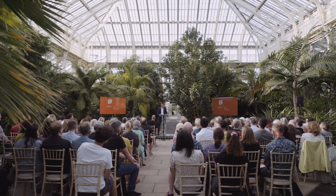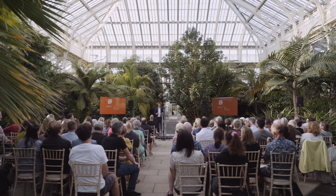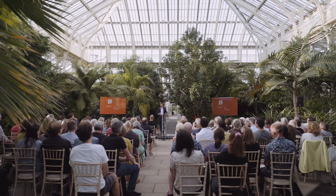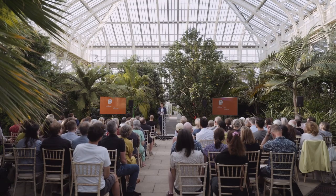Thank you so much, Rosie, for that intro. Alex spoke movingly about the tropical rainforests of the world, and it's my absolute pleasure and honour to be here in the Temperate House at Kew Gardens to talk to you about temperate rainforests — because yes, Britain really does have its own rainforests. So let's delve into them.